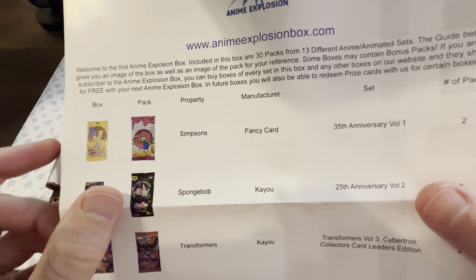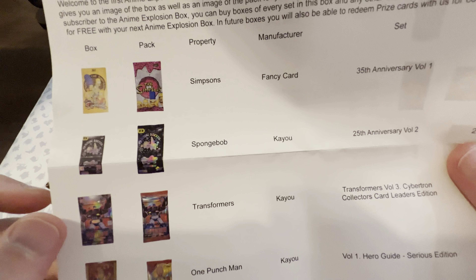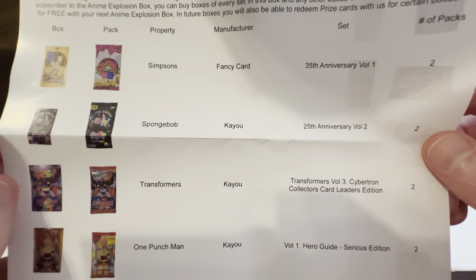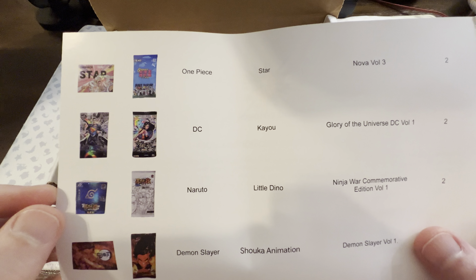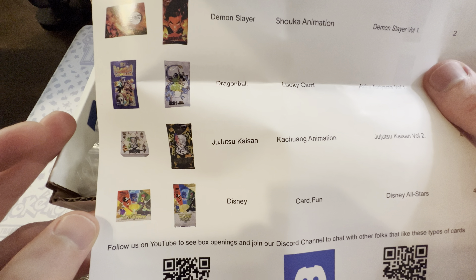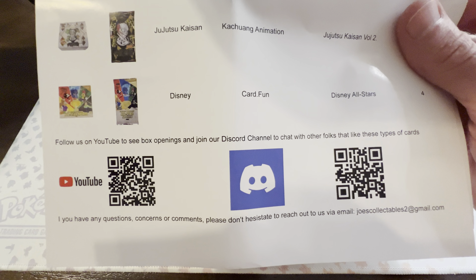Alright — Simpsons! Where is the Simpsons? Spongebob, Transformers, One Punch Man — are you freaking kidding me, there's Simpsons cards in here?! And there's two 35th Anniversary packs — oh my god, that is amazing! One Piece — oh, there's some DC cards, Naruto, Demon Slayer, Dragon Ball, oh my god, and we even have Disney!